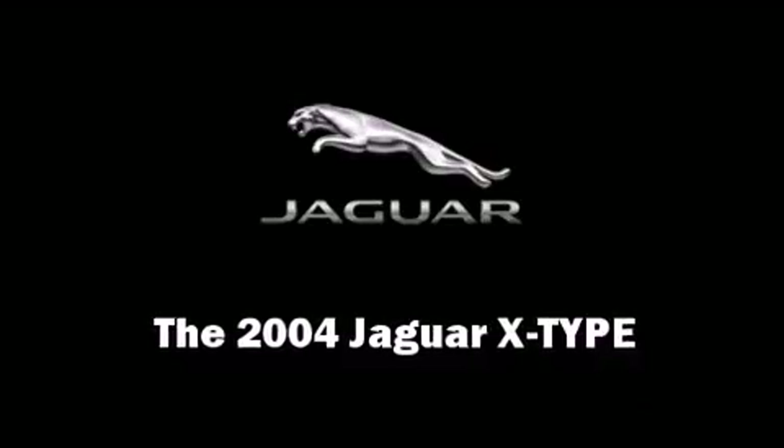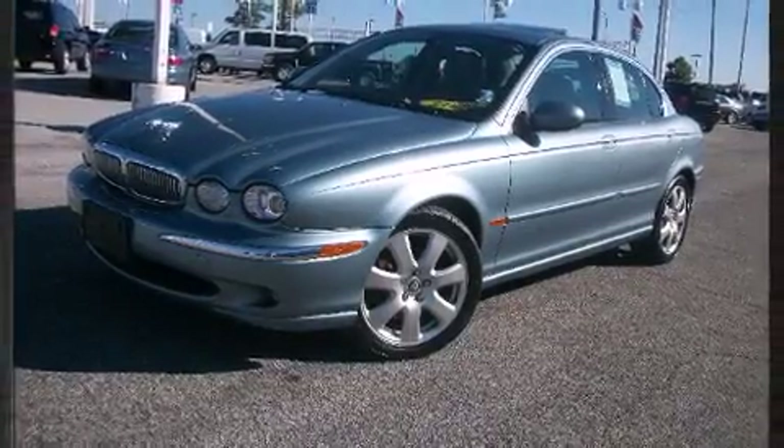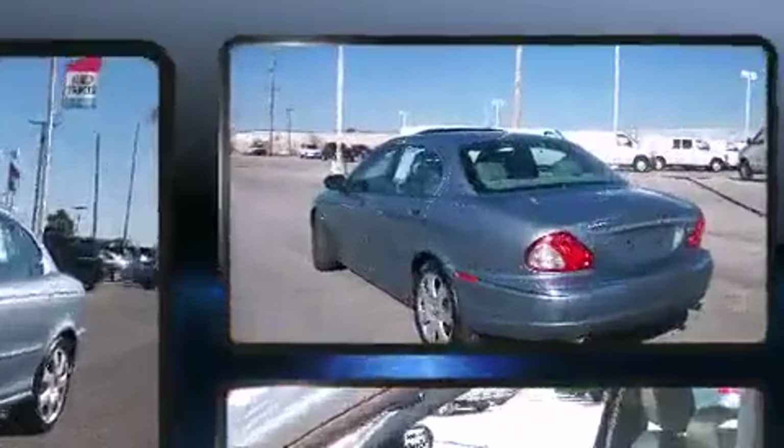Come test drive this 2004 Jaguar X-Type. This four-door, five-passenger sedan still has less than 90,000 miles.